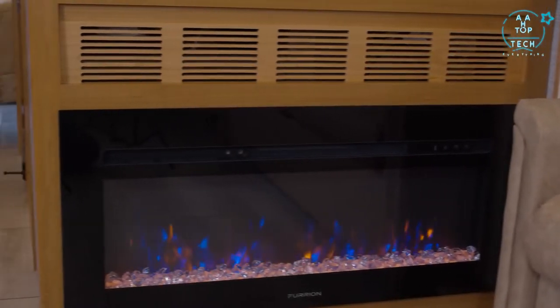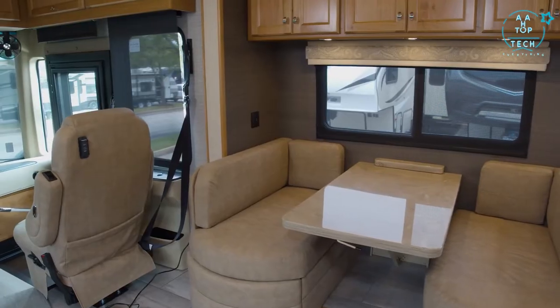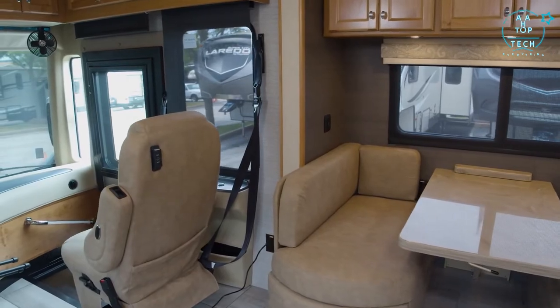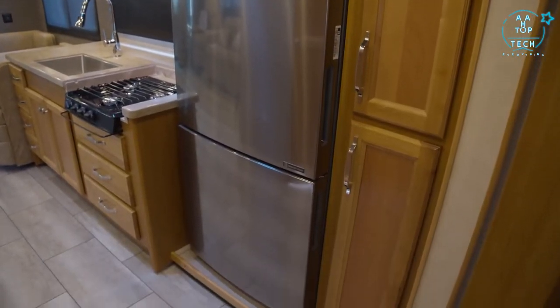Inside the Tiffin Allegro Red 340, we're kept comfortable with two air conditioners with standard heat pumps, and there's an 8,000-watt generator to power those — which means you've got enough power left over to rent power to the neighbors if you want to. Other amenities inside include solar and privacy shades with power shades on the windshield, and the Truma continuous gas-electric water heater — unlimited hot water. There is also a 2,000-watt inverter so you don't always have to run the generator.